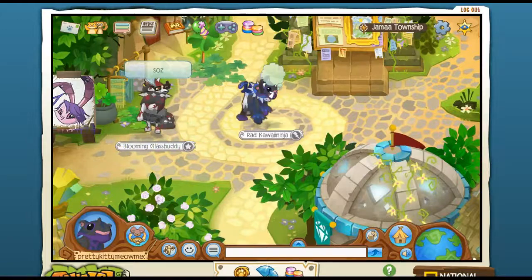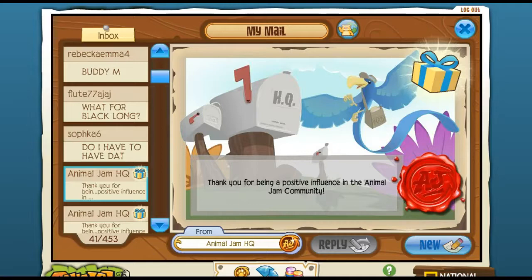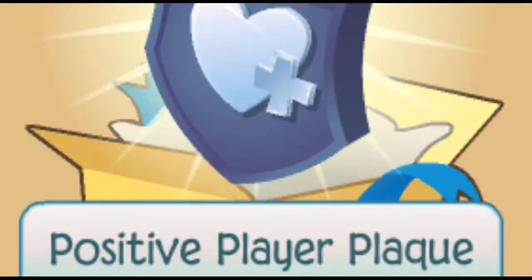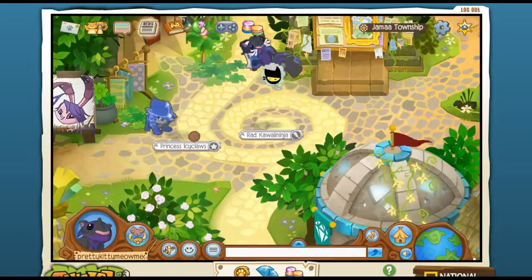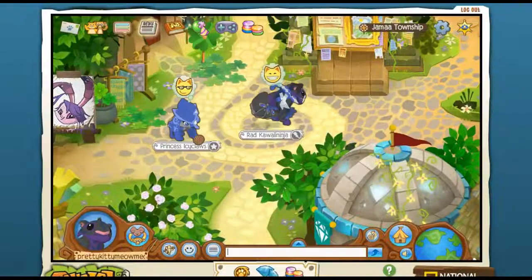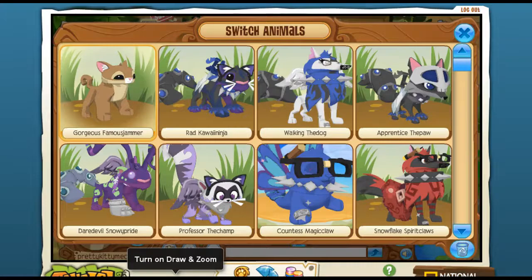And guys, we have even more exciting news. AJHQ has given me not one, but two positive player plaques for me to give away to any positive jammers that I see in Jamaa. That's right, guys — I am on the hunt for positive players. Without further ado, let's review AJ's newest addition.